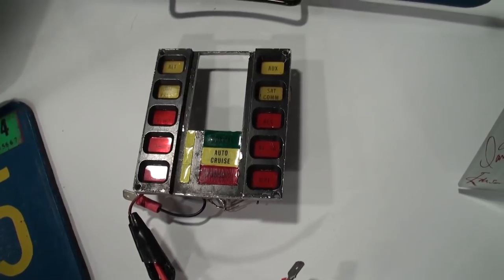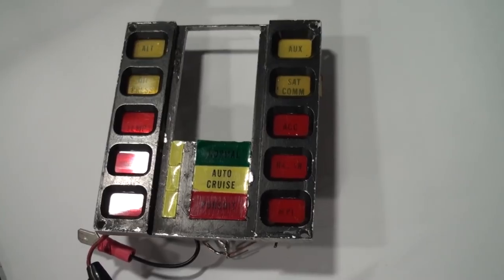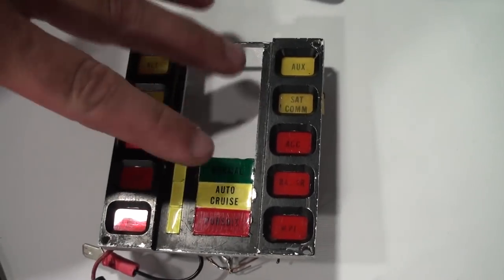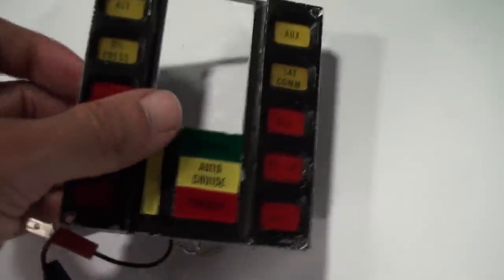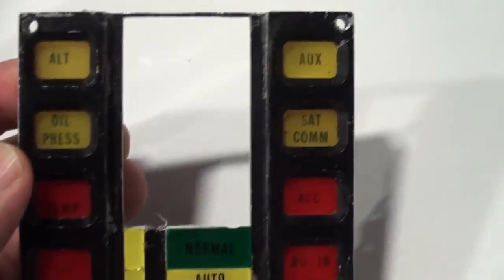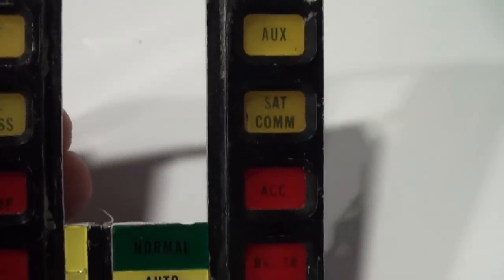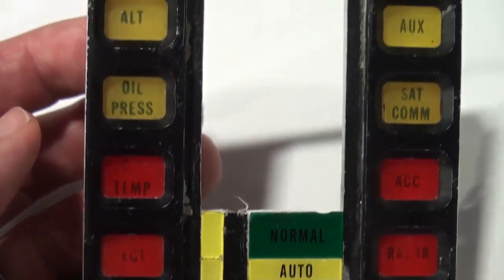That is an original screen-used voice box panel. This is where on the show you'd see KIT talking right here — one of the original panels from the show, which came off one of the stage dashes.